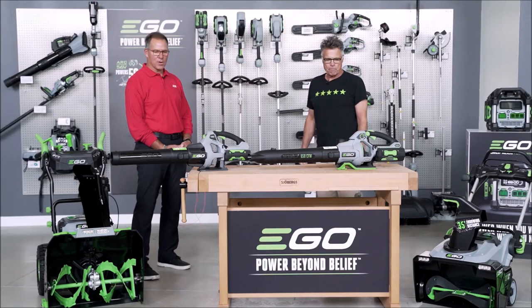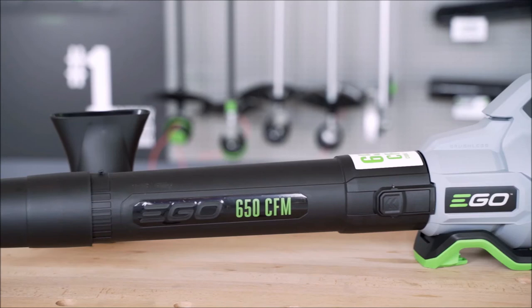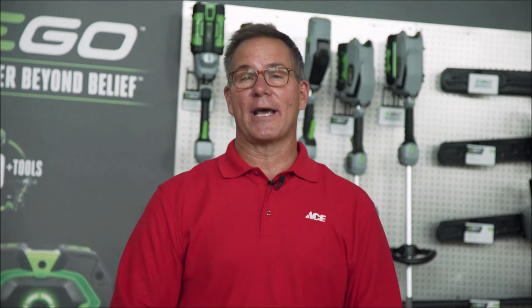So that's the new 650 EGO Blower that you'll find at your local participating ACE. Thanks so much for having us out here. Give it a try in the store — you'll be a believer. And if you want more information, you can always go to acehardware.com, or better yet, go to your local ACE Hardware store, because ACE is the helpful place.